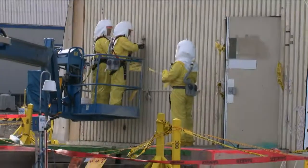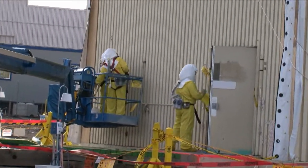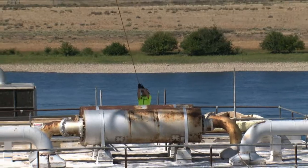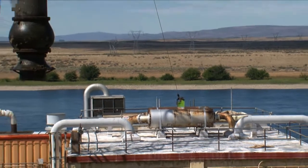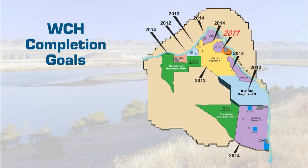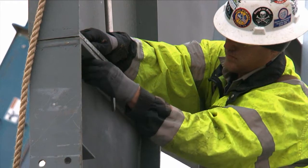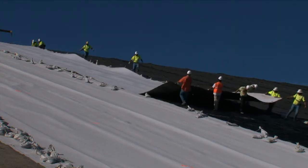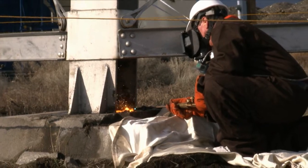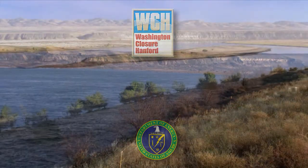Hanford workers face increasingly challenging and hazardous conditions on a daily basis. Thanks to the contributions of its dedicated employees, the challenges of cleaning up the river corridor are being met and on track to meet DOE's 2015 vision. Safety always comes first on the River Corridor Closure Project, where workers take pride in a strong safety culture and realize the success of any project depends upon a workforce that believes in a disciplined approach and teamwork.